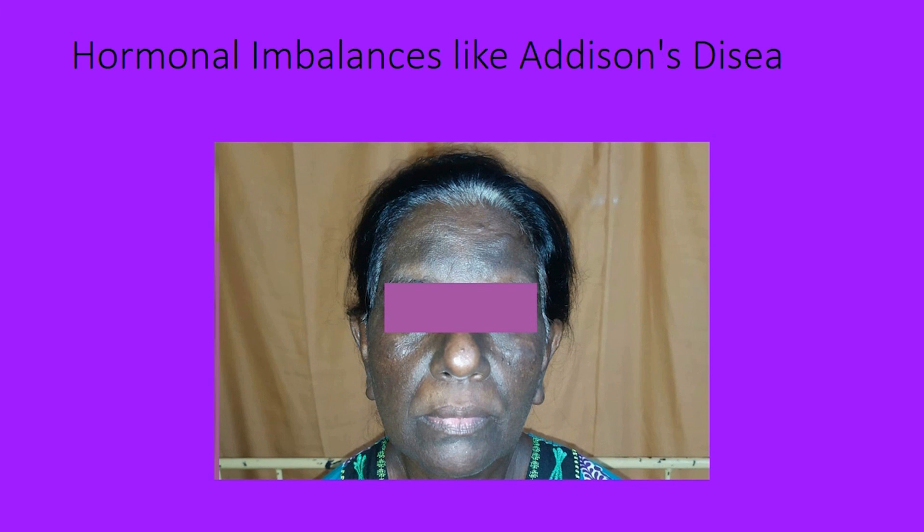Increased melanocytic activity with a normal melanocyte number can be seen in freckles and hormonal imbalances like Addison's disease, where you get increased pigmentation along with low blood sugar, weight loss, and fatigue. Drugs can also cause hyperpigmentation.